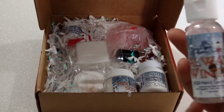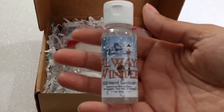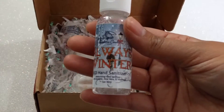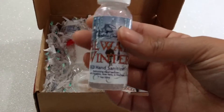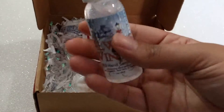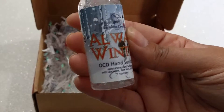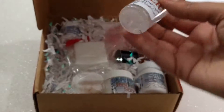The OCD hand sanitizers that they give are some of my favorite antibacterial gel things. This one is beautiful — it's clear with glitter — and it's 'Always Winter But Never Christmas' for those germs. It has notes of evergreen fir needles, warm cinnamon, crisp cranberries, apple curls, and cedarwood.